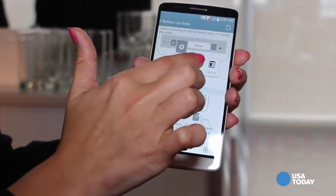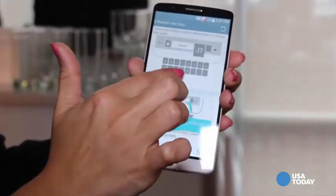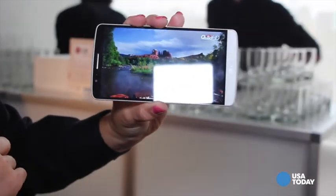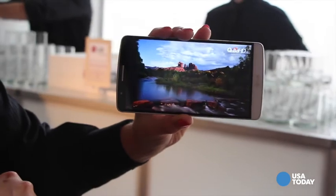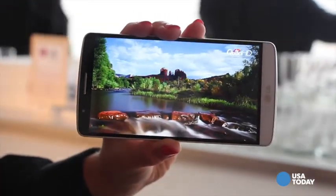It's got a quad HD display, a very nice looking display. LG says it's the first smartphone in the U.S. that is quad HD, meaning four times the resolution of an HD screen — not to be confused with 4K, which is four times the resolution of a full HD display.